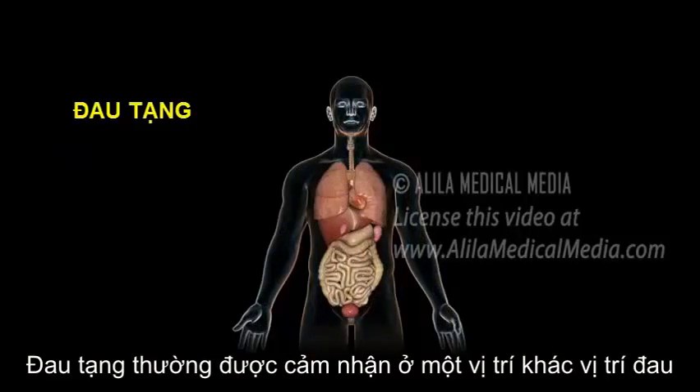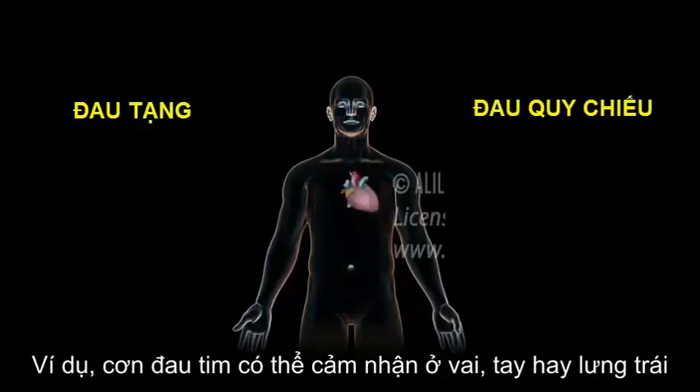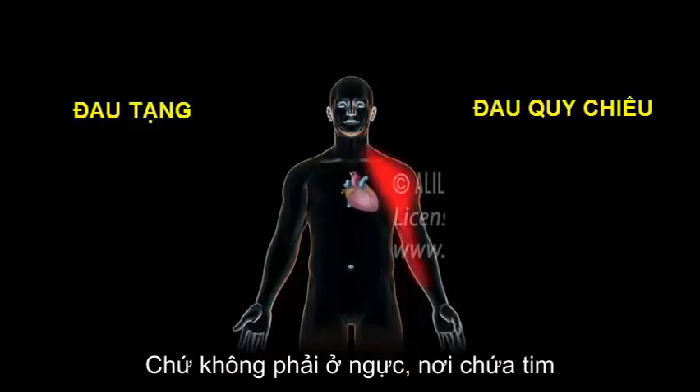Visceral pain is often perceived at a different location in a phenomenon known as referred pain. For example, pain from a heart attack may be felt in the left shoulder, arm, or back, rather than in the chest, where the heart is located.